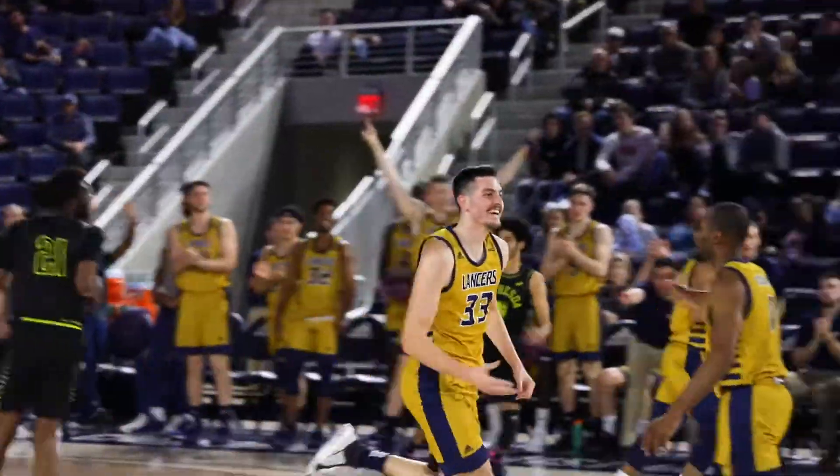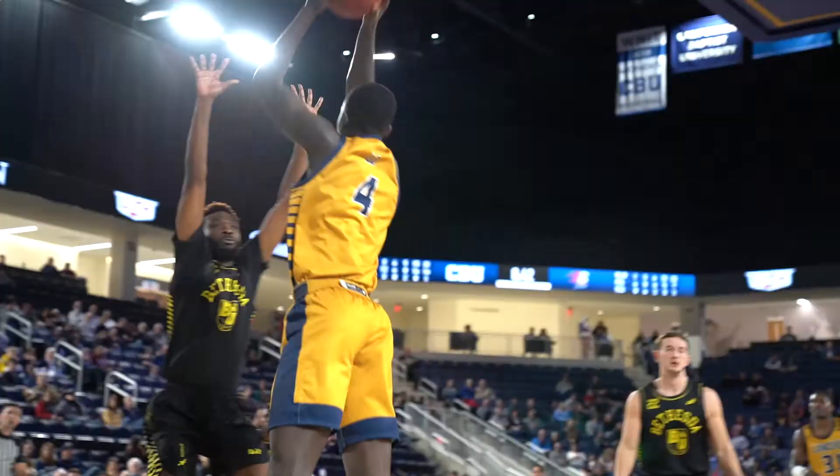Aqua lobs it up, and Zach Parag is there to find him — throws it down. Looks right, goes left, passes into the corner. Flavors, the three is good.